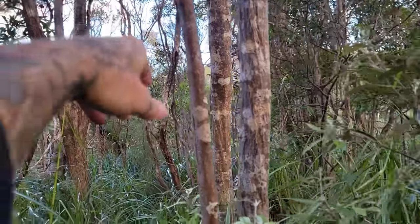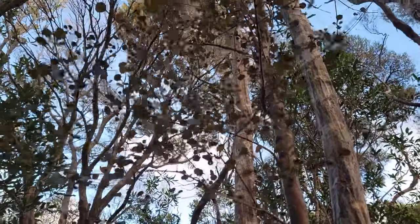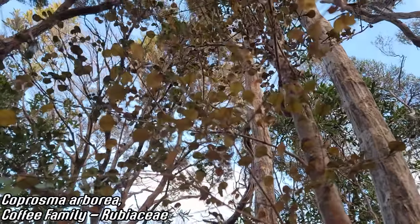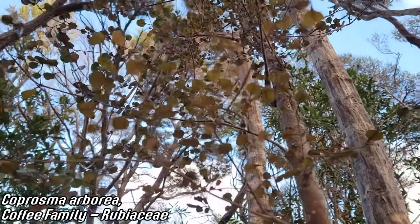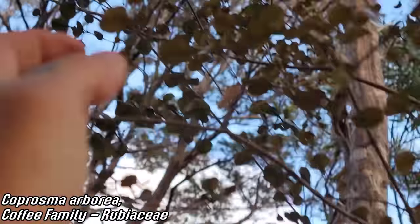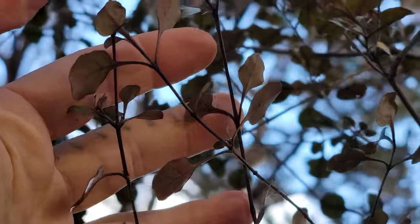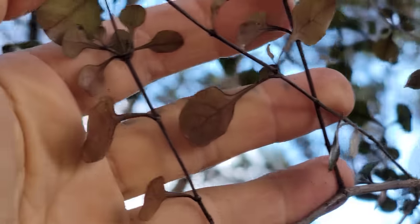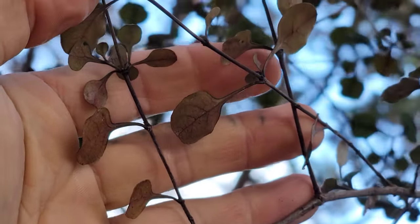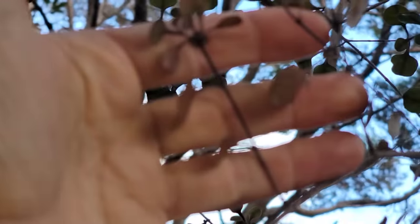Even cooler — Coprosma arborea. Coprosma of course is one of those meh genera in the coffee family Rubiaceae that are wind-pollinated. But look at this one — look at the undersides of those leaves. Look at that rusty bronze — looks like this thing is just trying not to get noticed when you look up. And look at that — another thing you see among a lot of plants here is these spoon-shaped leaves with long petioles.